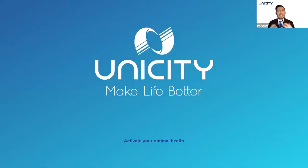Unicity continues to be a leader in metabolic health products to activate your optimal health. Unicity Balance can support and achieve your metabolic health goals by activating and maintaining healthy cholesterol levels and supporting healthy blood glucose levels. Thank you everyone for listening tonight, and I hope I've really helped you understand the benefits behind Unicity Balance.